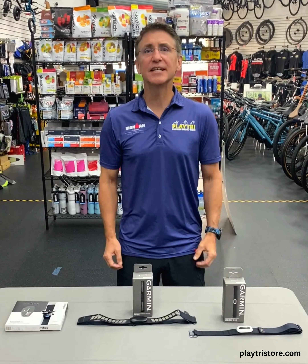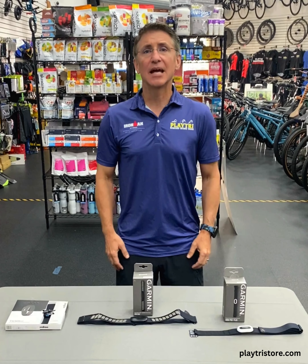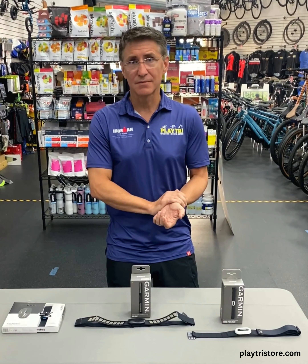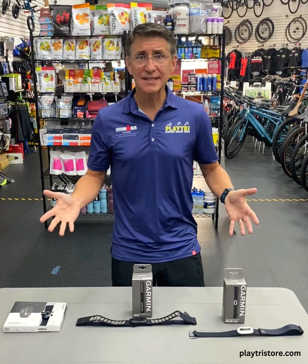Hi, I'm coach Peter Belita here at the PlayTriStore in Dallas and we're going to talk about heart rate monitor chest straps today. You might ask why a heart rate monitor chest strap when you can get heart rate data from your watch, and the reason is you get more accurate heart rate readings from the chest strap than from your wrist. So we'll look at a few products here today.